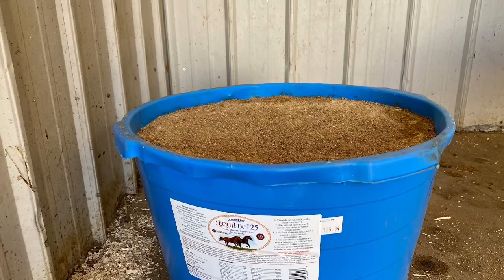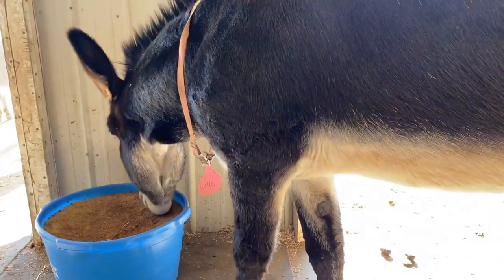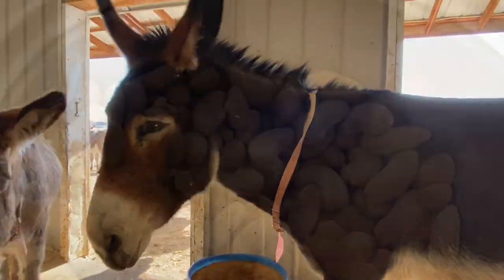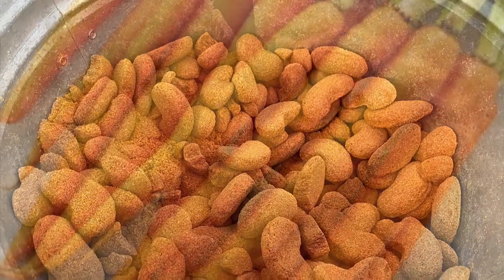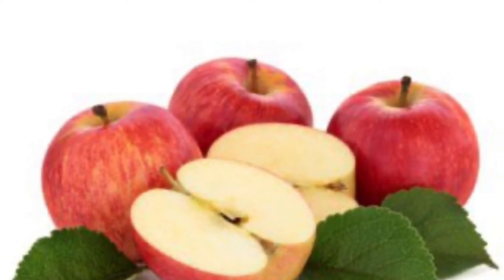A mineral block or lick will provide the donkey with all the essential minerals that are absent from the water or hay. Sweets and other carb treats should be limited. Carrots and apples are both high in carbohydrates. Spoil them with attention, not food.